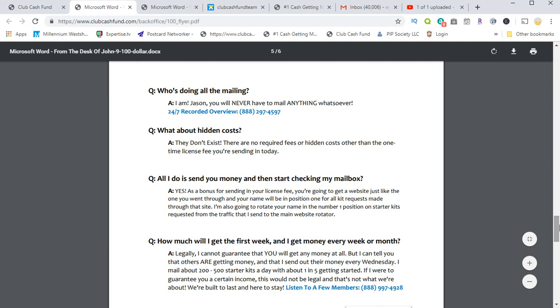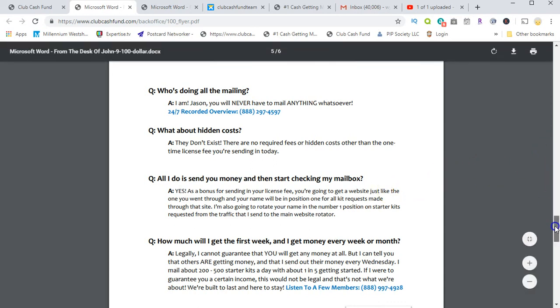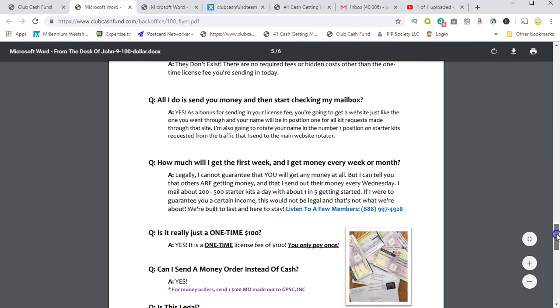Are there any hidden costs? There are no required fees or hidden costs other than the one-time licensing fee you'll be sending in to Chad. You guys can pause this video and read all of this, but this is what you're going to get when you request your starter kit.